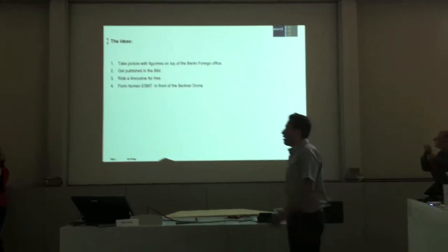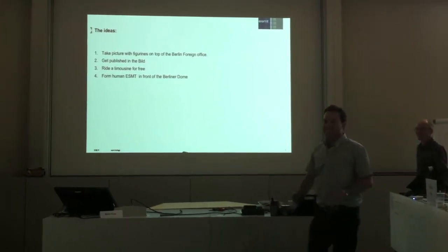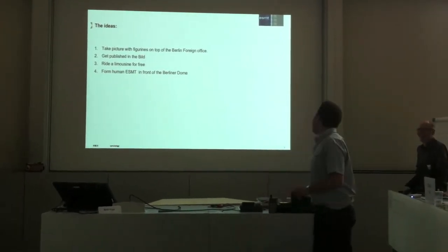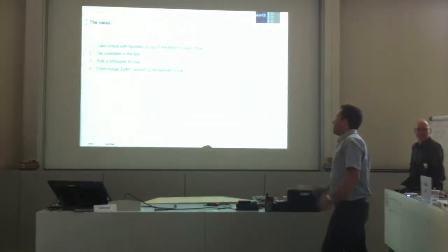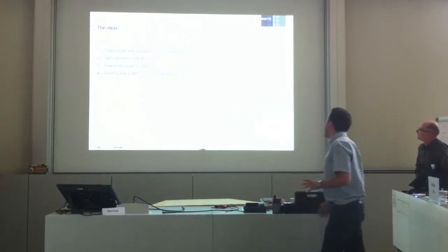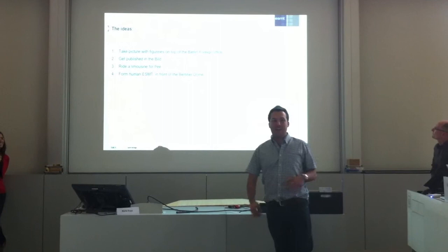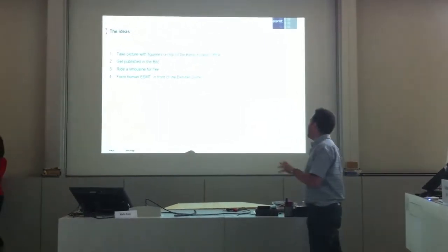The second idea was to get published in the Bild. We also knew where to go — we thought we had some contact there, so maybe we could get it published. The third one was to write a new scene, but to write it for free — we had to think of how to do it. And finally, the fourth idea was to form with people the ESP letters in front of the Berliner Dom.